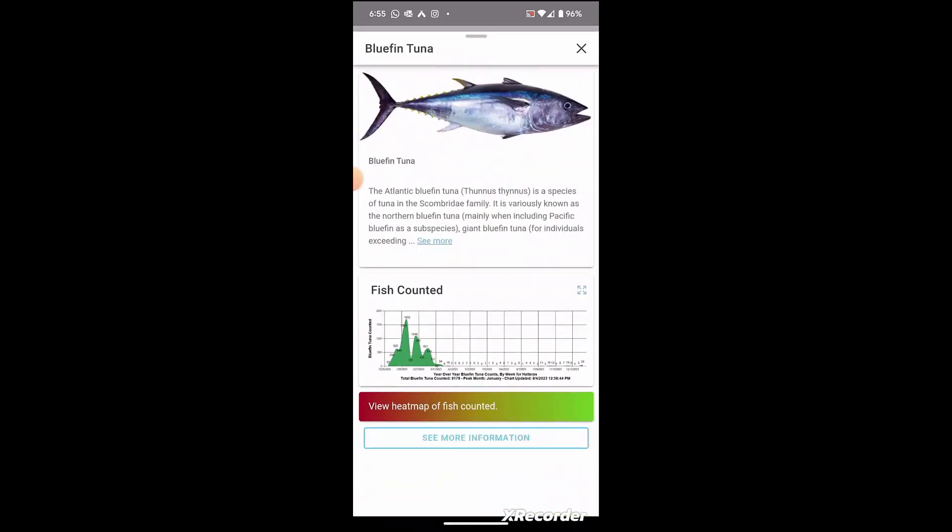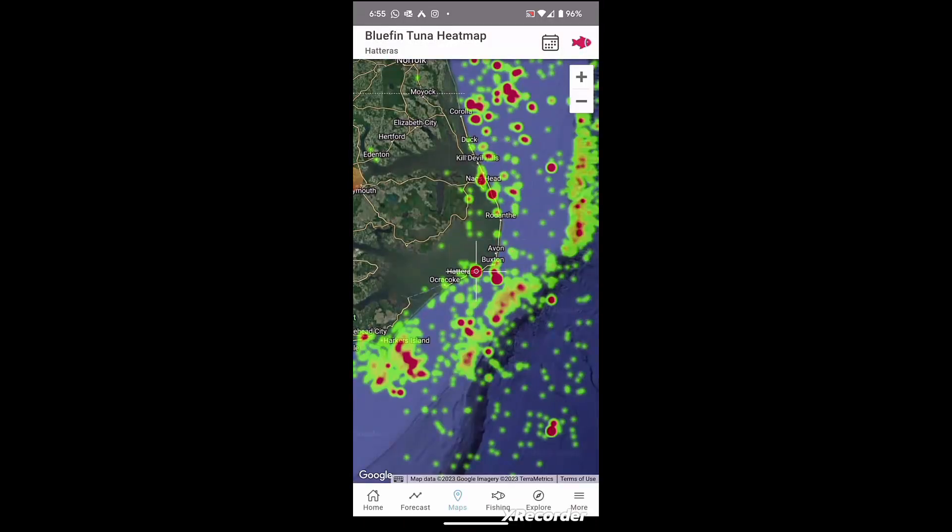We're specifically looking at bluefin, and you can see a chart here that tells you the best time to catch them — and that was January. Here's the historical view of bluefin catches off of Hatteras, North Carolina.